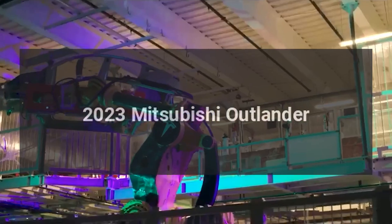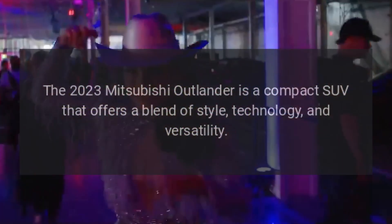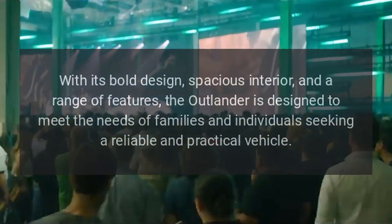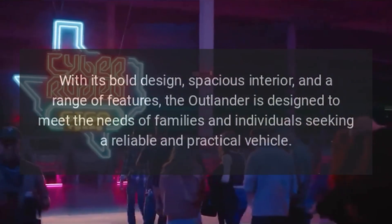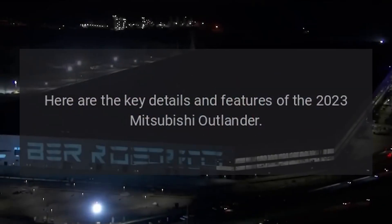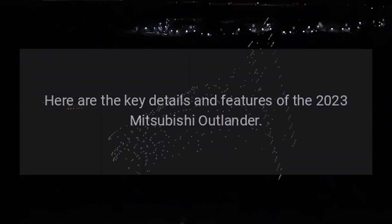2023 Mitsubishi Outlander. The 2023 Mitsubishi Outlander is a compact SUV that offers a blend of style, technology, and versatility. With its bold design, spacious interior, and a range of features, the Outlander is designed to meet the needs of families and individuals seeking a reliable and practical vehicle. Here are the key details and features of the 2023 Mitsubishi Outlander.